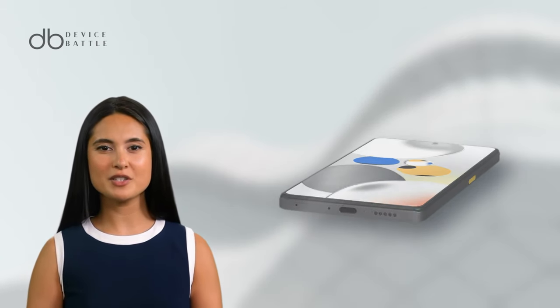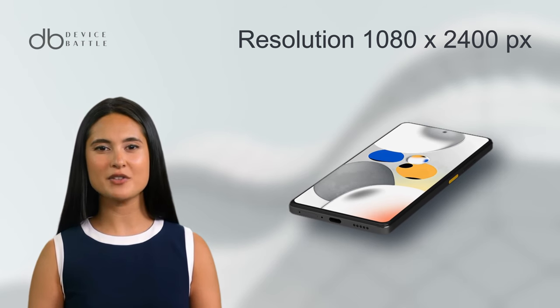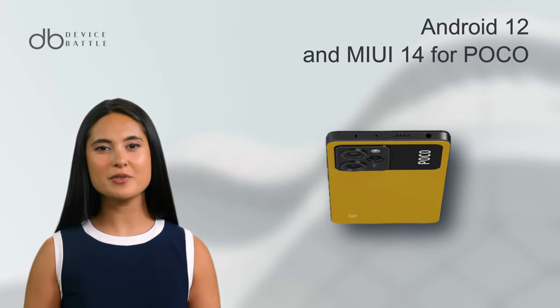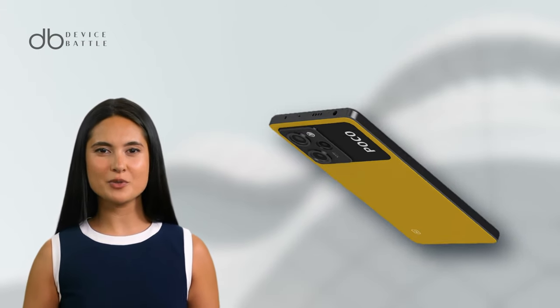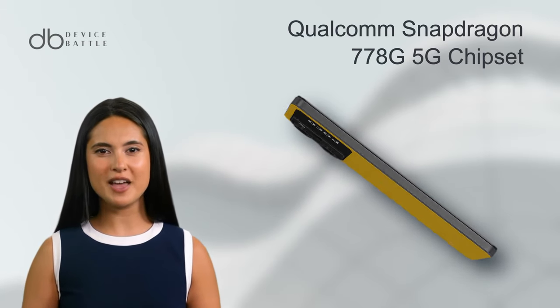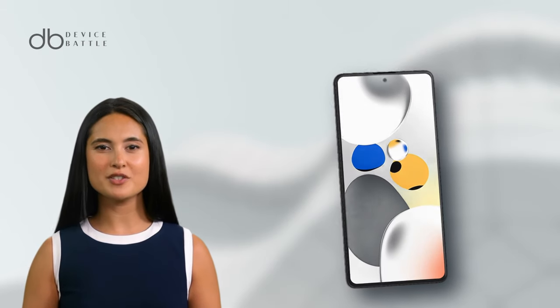The screen has a resolution of 1080 x 2400 pixels, ensuring sharp and clear images. Powered by Android 12 and MIUI 14 for Poco, it runs on the Qualcomm Snapdragon 778G 5G chipset, providing a seamless user experience.